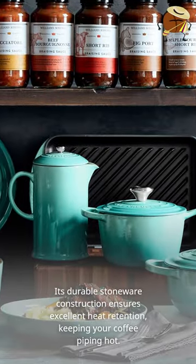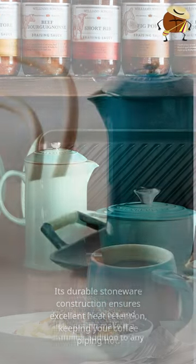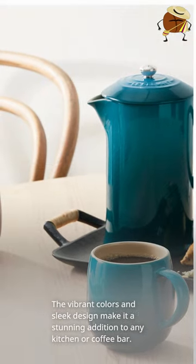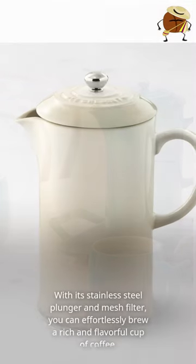Its durable stoneware construction ensures excellent heat retention, keeping your coffee piping hot. The vibrant colors and sleek design make it a stunning addition to any kitchen or coffee bar.